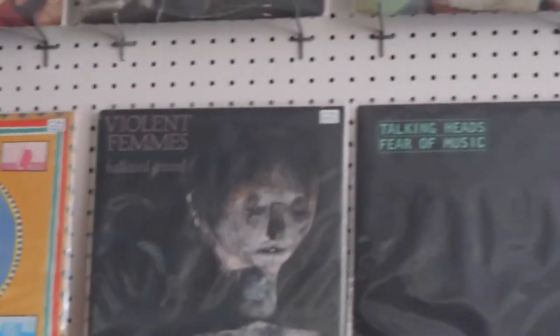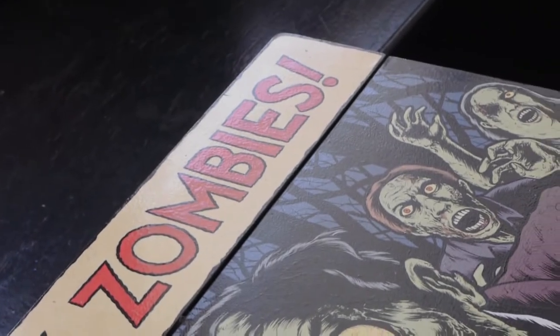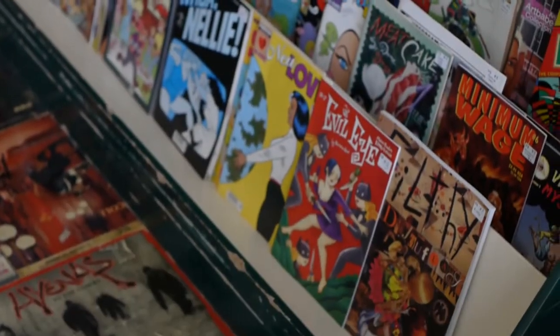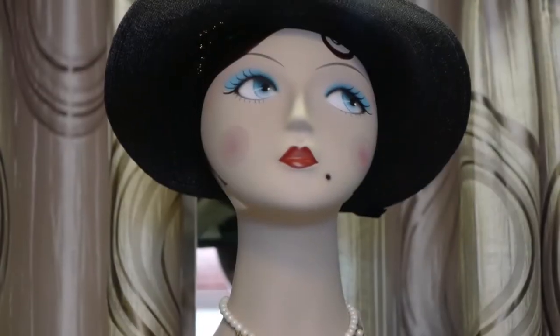So obviously you sell records here. That's our main focus, yes. But you guys sell a lot of other things as well. We do. We have some vintage posters over there, pulp fiction books, sci-fi books, comic books, music-related magazines. Next door we have vintage clothing, costume jewelry, small houseware stuff — just a lot of vintage stuff. We also have some tapes here, 45s, 7-inches. A little bit of everything, but our main focus seems to be music-related stuff.